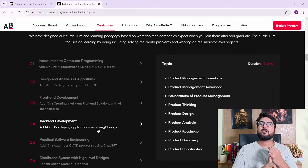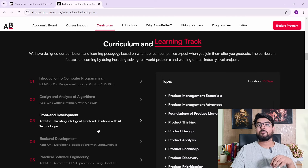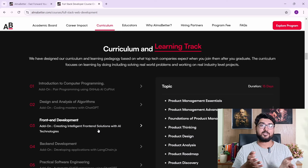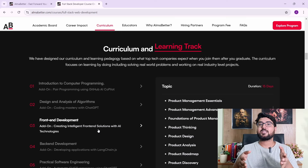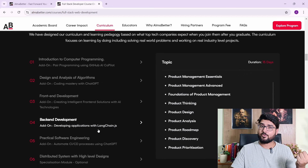You might be wondering about the classes — are they live or recorded, and is there doubt support? The classes are live, but you will get recordings if you miss one, so there's nothing to worry about. For doubt support, you have extensive doubt clearing available whenever you get stuck.